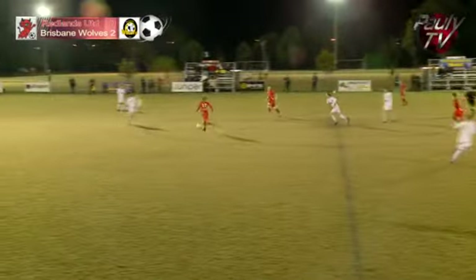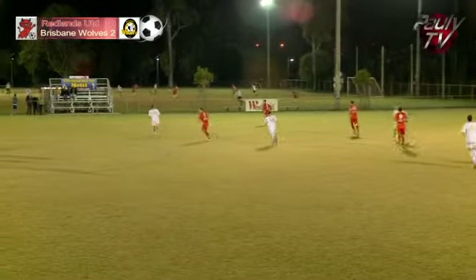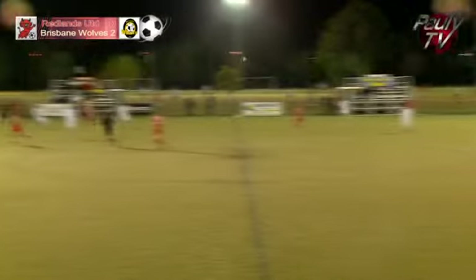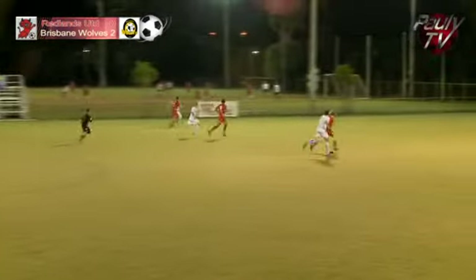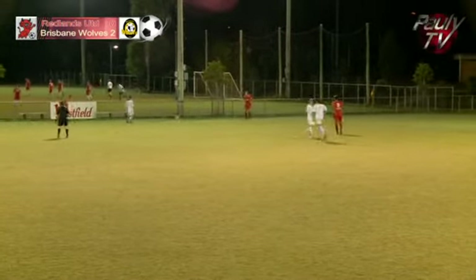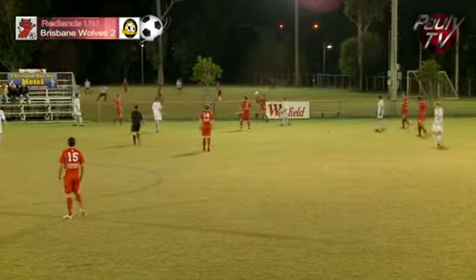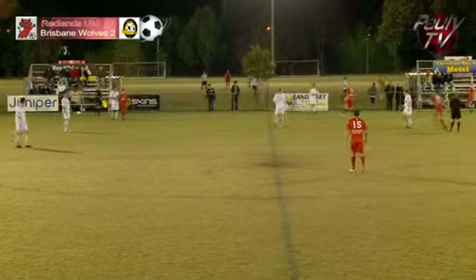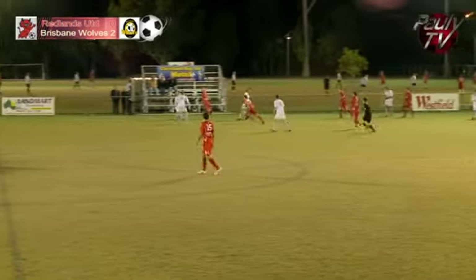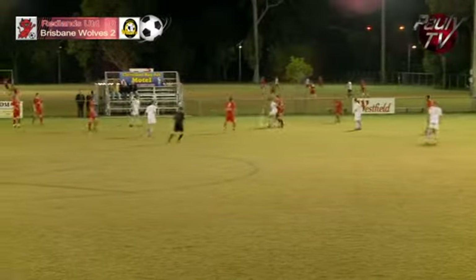Wolves pretty much start the second half as they finished the first - harrying around, giving the Redlands players no space, no time in the middle of the park. McCoole away with a confident header out. The front three with Thorogood chasing but realizes the ball is going to be a bit long for him. Paolino out on the right still for Redlands with the throw. Lyons with the touch but straight out of play. Redlands going back into straight away getting possession and giving it away cheaply. Everything Wolves is doing is trying to stop Redlands having the ball and pressuring them as often as they can.